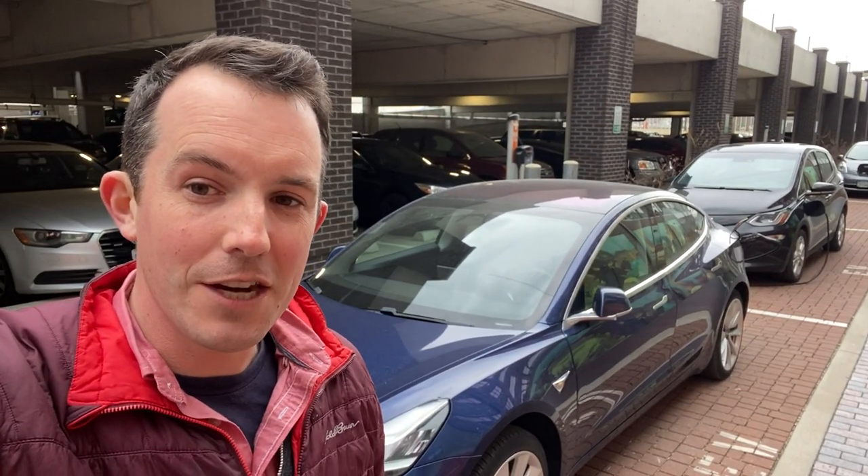Hi, I'm Matt Stephens-Richard with the Electrification Coalition and today I'm reporting in from charging at a multi-unit dwelling or apartment. It's a really important aspect of charging deployment as it opens up charging access for all tenants in the building.